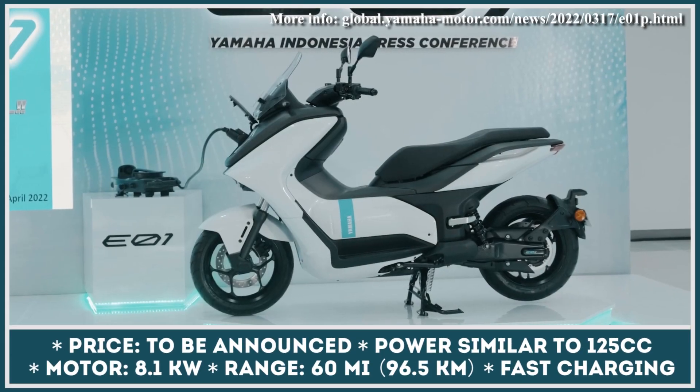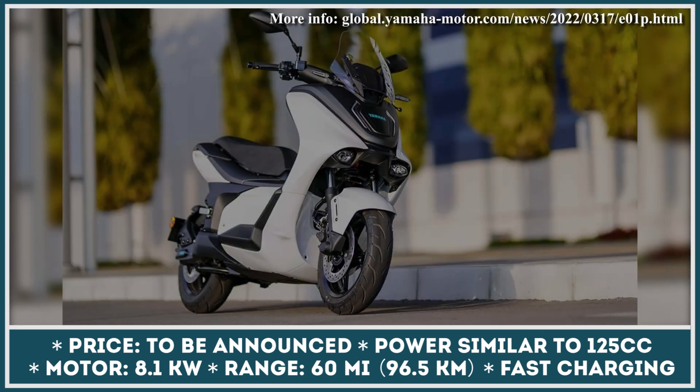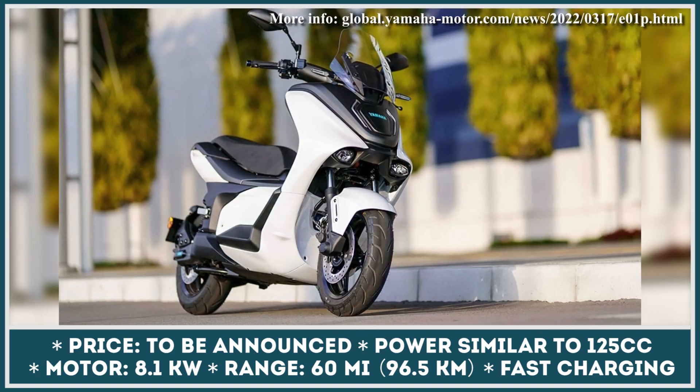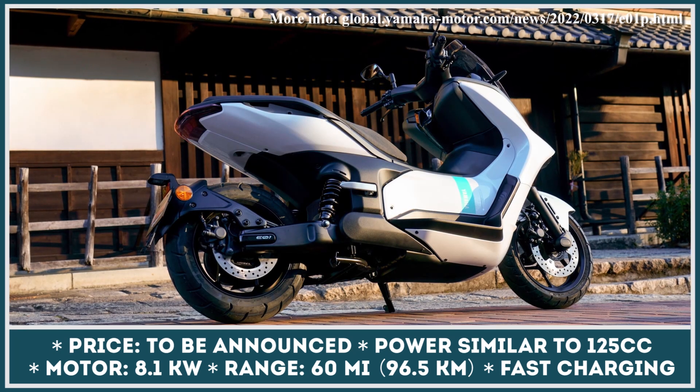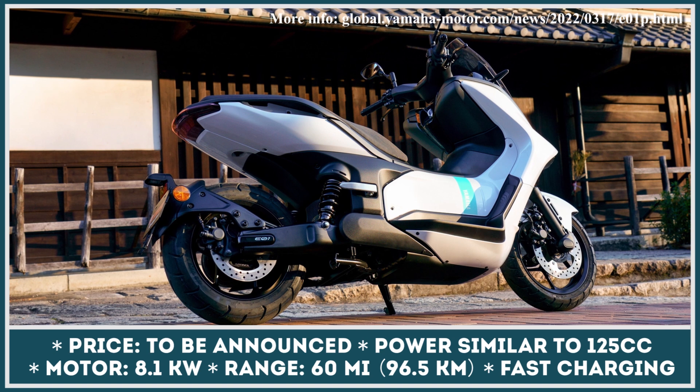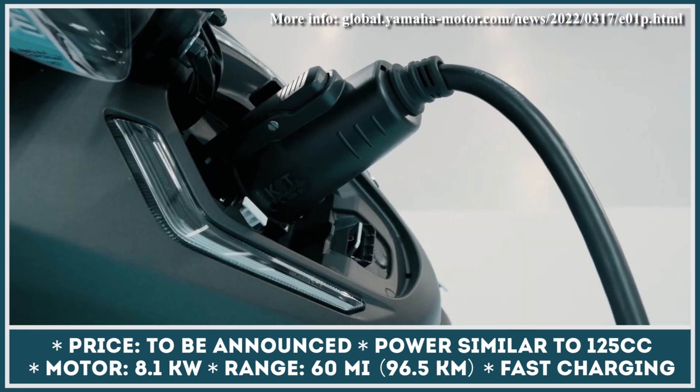Japanese manufacturers have a long and fruitful history of producing scooters with ICE powertrains, but more and more Japanese manufacturers, including Yamaha, are going to turn over a new leaf and embrace electrification. Yamaha has recently announced a switch-on campaign, implying the introduction of six new battery-powered two-wheelers.